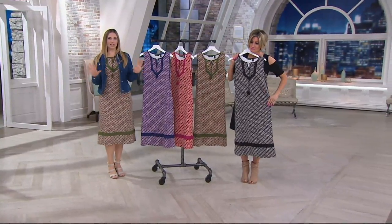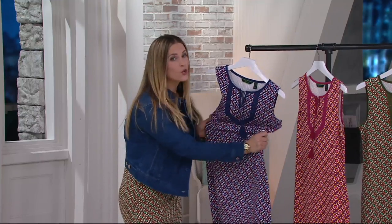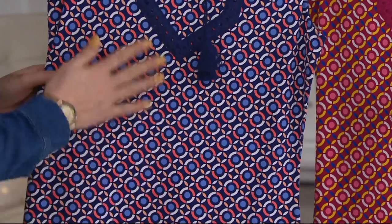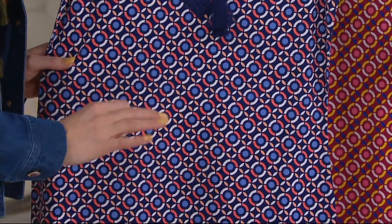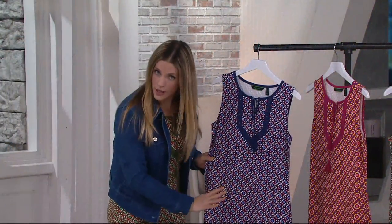We've got this gorgeous midi dress that hits you about mid-calf. That cotton modal span is a known and loved fabrication — because it's super comfortable and super stretchy. It holds this beautiful print so well. The great thing about this print is not only is it gorgeous, but it's also very figure flattering, because it's going to camouflage anything you might want to camouflage.